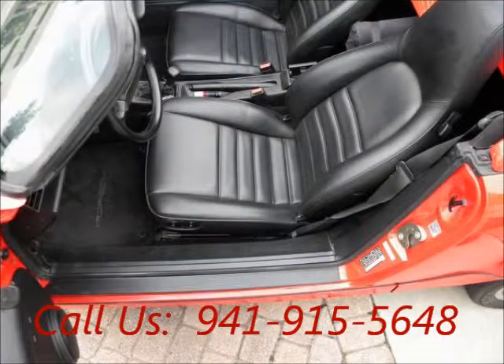Leather interior, power seats, AM/FM cassette radio, CD changer, CD player.